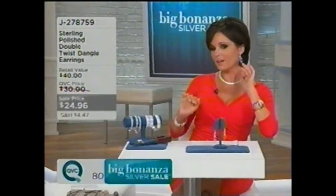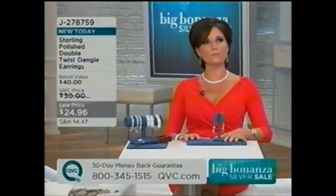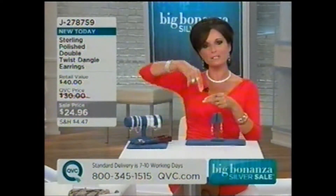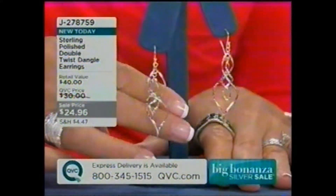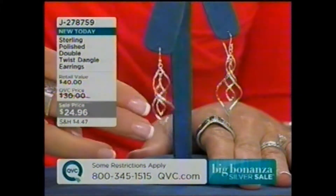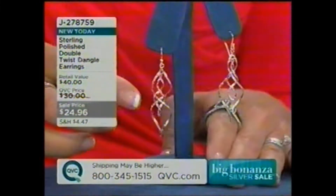We're going to start you off with something brand new today. We have a couple of new items in the show — I think there are four new items — and this is one of them. It's the Double Twist Dangle Hoop Earrings. These are so cool because they intermix together and there's so much movement happening. This is one of our most affordable items in the show at $24.96, brand new today. They're the Sterling Polish Double Twist Dangle Earrings, J278759.